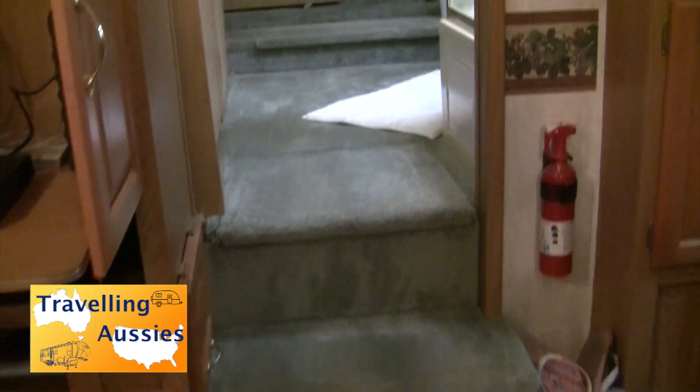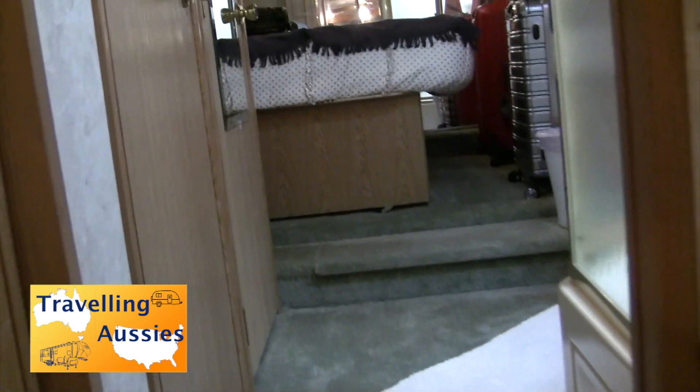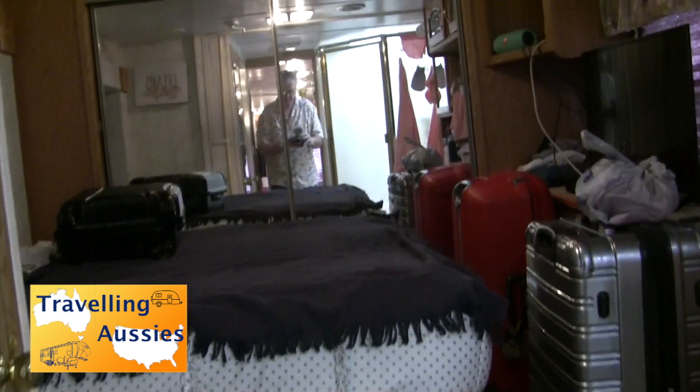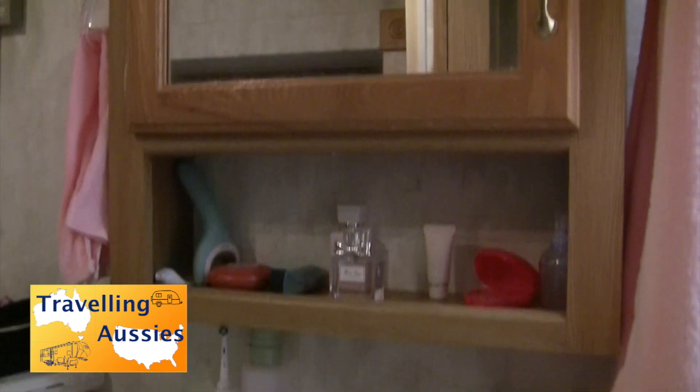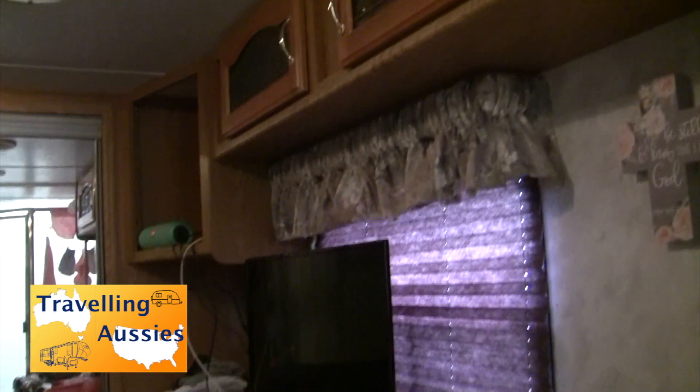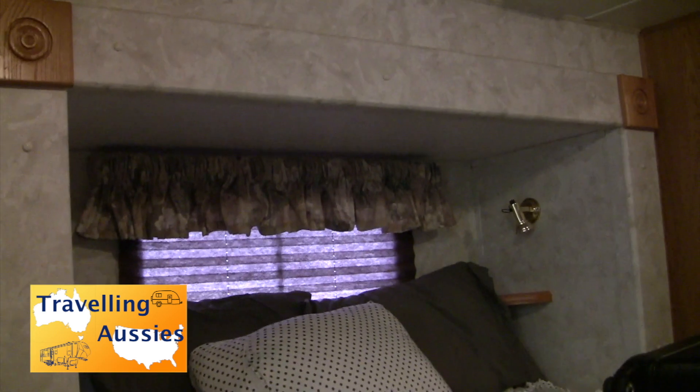As we go up the steps to the bedroom, you'll see there's a full size queen bed and a full wardrobe. A full service bathroom is integrated with the bedroom and is therefore easily accessible, making it more suited to a couple or single person. There's a privacy door that can be closed off, and the bed is very comfortable and lifts up to a small storage area underneath.